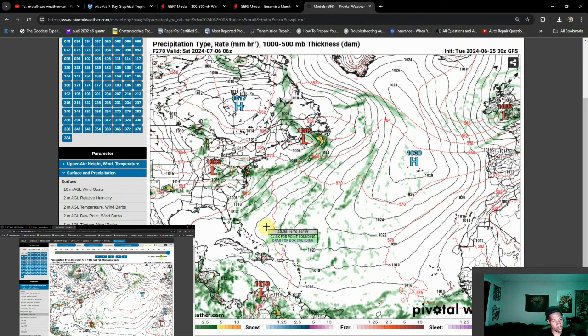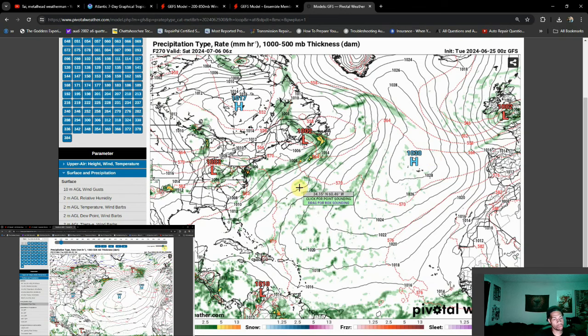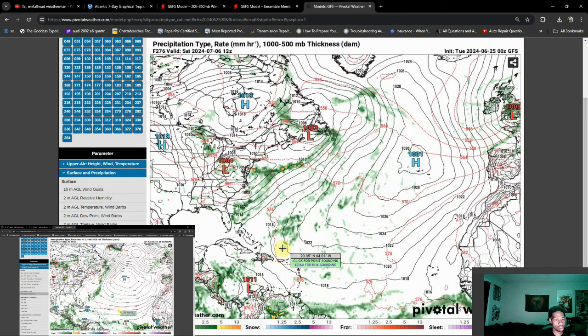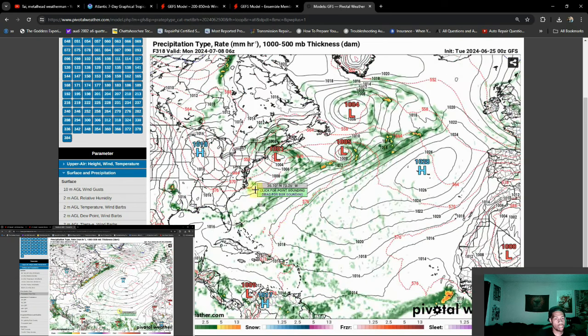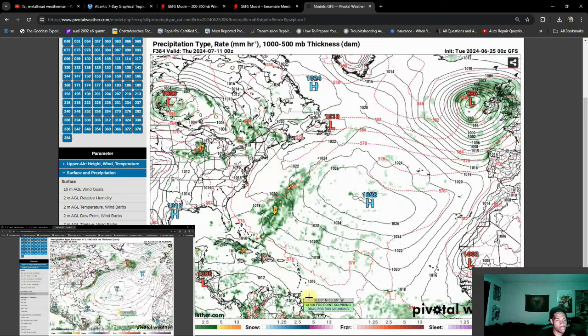We have a couple of different high pressures: there's one over here towards the North Atlantic, and then there's a Bermuda High, which acts almost like a blocking high sometimes for the East Coast. What'll end up happening is wind shear kicks in, tears that storm apart, and we see that get kicked out to sea. Classic July setup here.